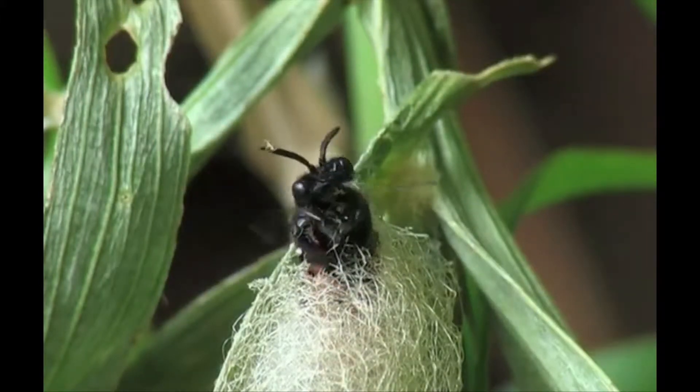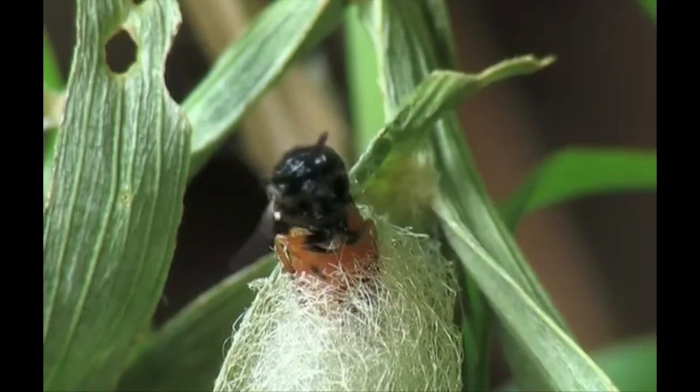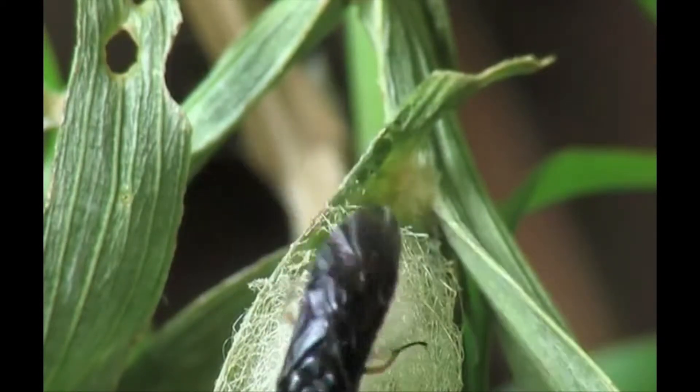The timing of the life cycle depends on the species, but sawflies spend most of their life as a larva. This stage can last from months to years.